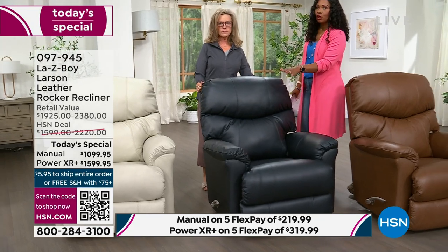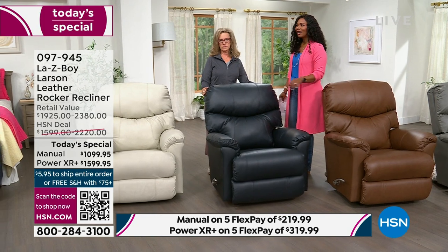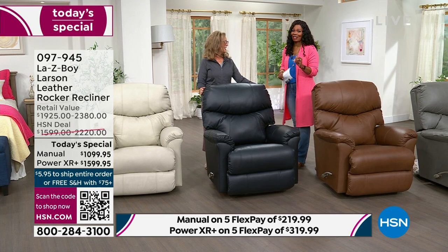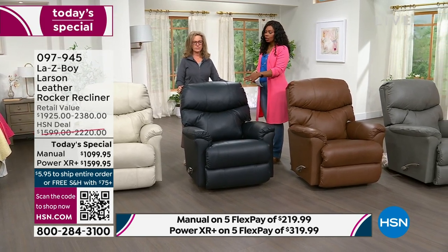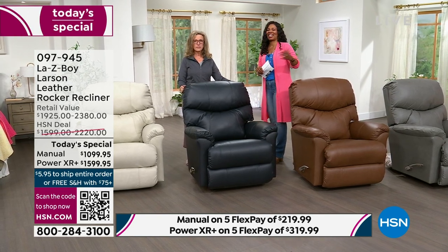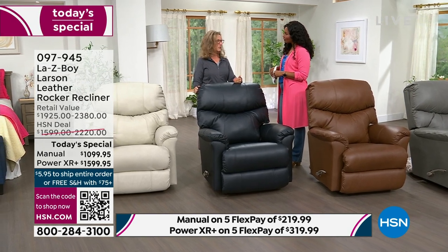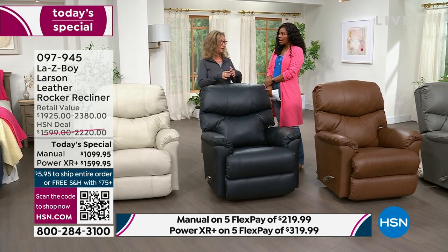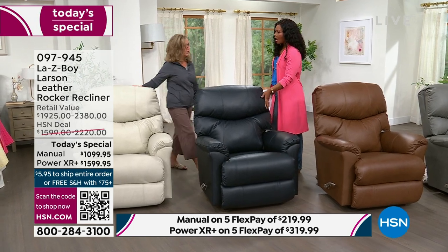If you wanted navy in the manual option, we have 29 of them — and that's for the whole year, because this is the only day this will be a Today's Special for the rest of the year. These could very well sell out this morning. We had this back in June of last year as a weekly deal drop — it sold out in a couple of days. It's taken us this long to bring this chair back.